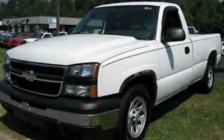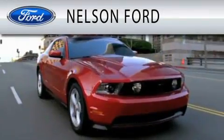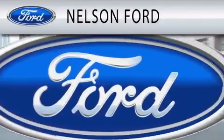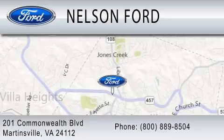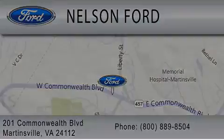Contact us today to schedule your opportunity to see this automobile in person. Nelson Ford is dedicated to doing everything possible to ensure that the experience you have selecting your vehicle is as pleasant as possible. We're located at 201 Commonwealth Boulevard in Martinsville. We'll see you next time.